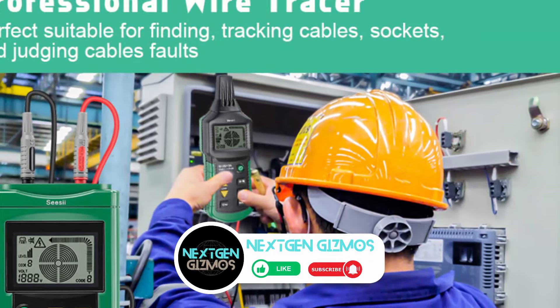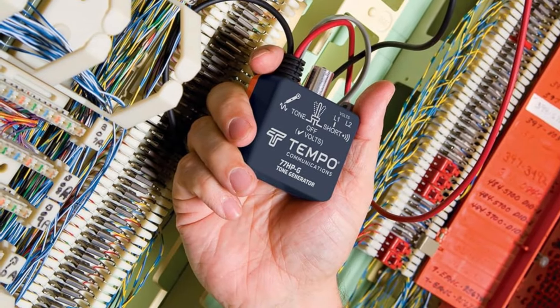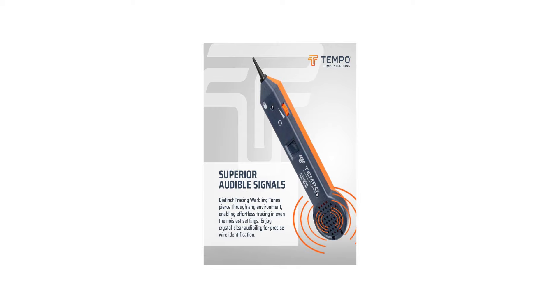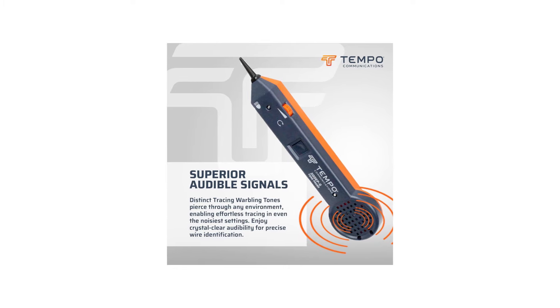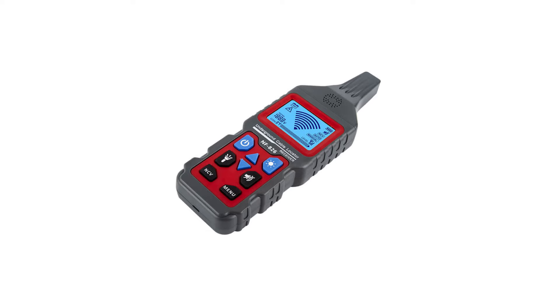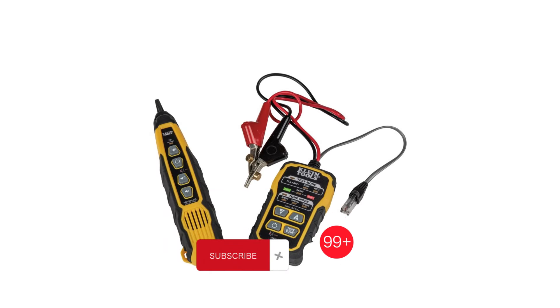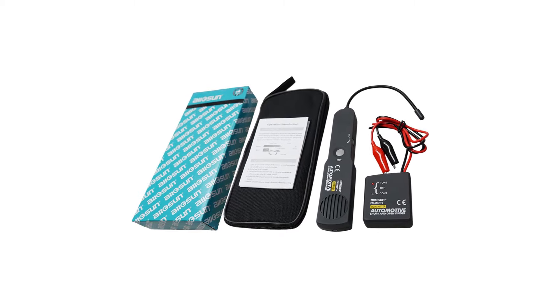Wrapping things up, if you're in the market for the best wire tracers of 2024, look no further. With our top picks, you'll be equipped for any electrical task ahead. Don't forget to check out the links in the description for the latest prices. If you found this video helpful, give us a thumbs up, share with your fellow enthusiasts, and hit that subscribe button and bell icon to stay updated with all of our latest content, tips, and reviews. Happy tracing!